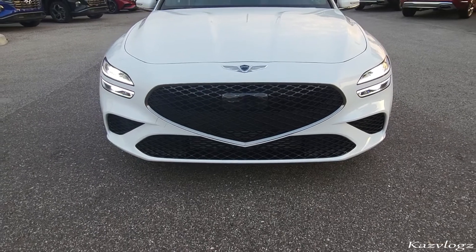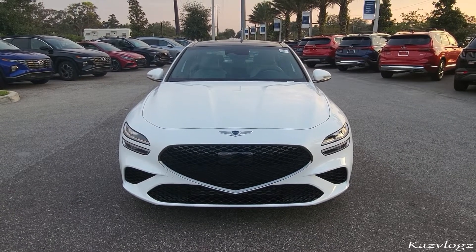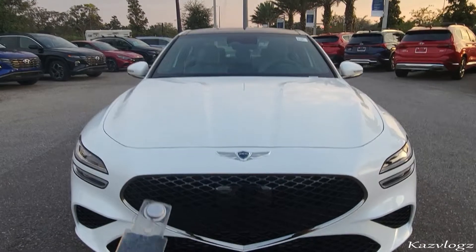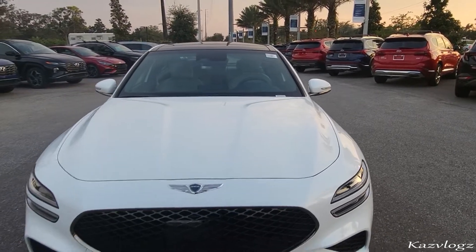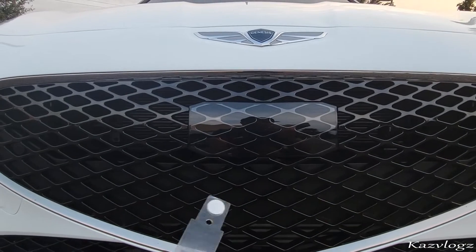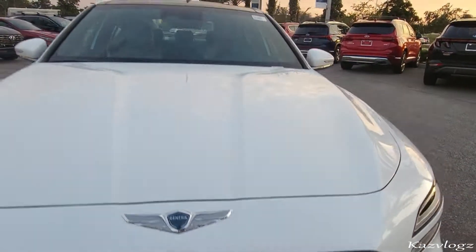Talking about the design itself, Genesis has one of the finest and most unique designs out there, no doubt about it. What's common among most Genesis models is the signature front grille design, as well as the horizontal split headlights and daytime running lights. On this current vehicle, you'll have integrated radar sensors within the front grille, and front sensors that run throughout the front side of this vehicle. Here's a complete view of the front.